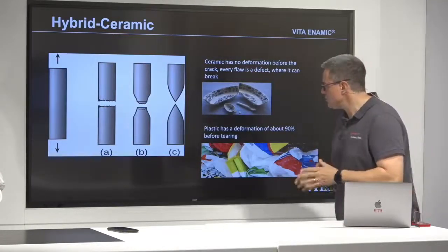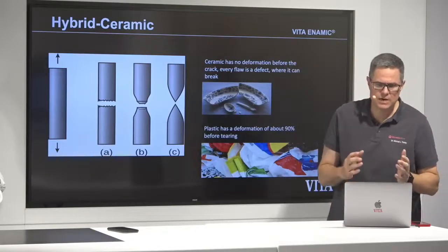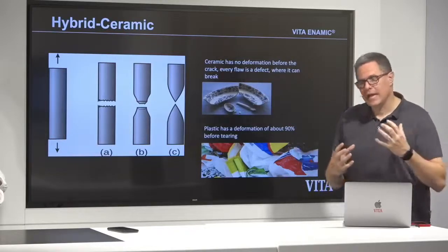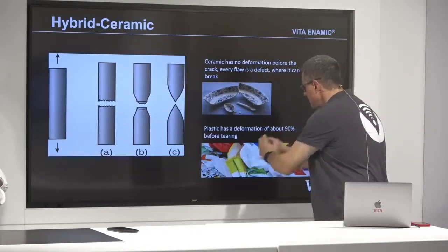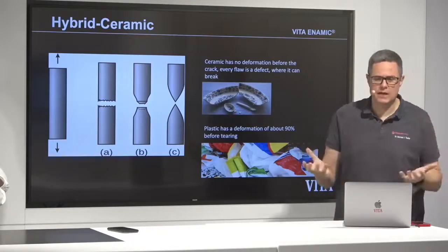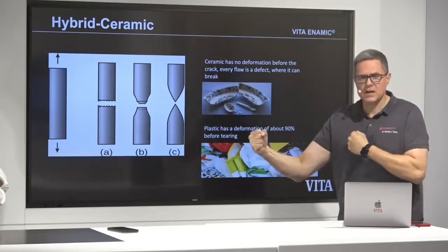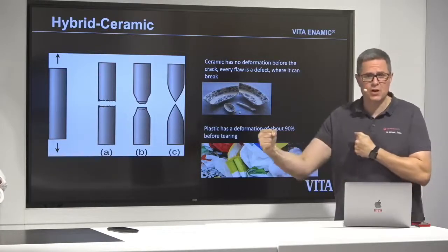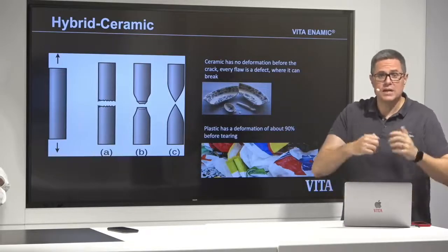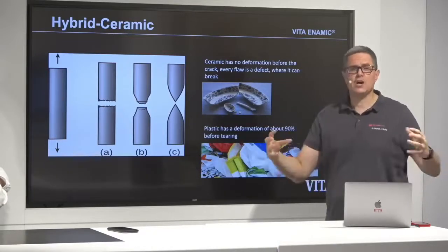We are using a network made of ceramic, because ceramic has no deformation before it cracks. Inside we put a material like a plastic — one we all use every day — which can be stretched up to 90% longer and then comes back, or it will not break. So two completely different materials are combined.